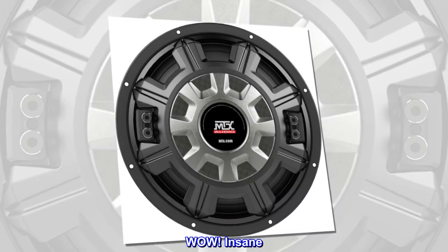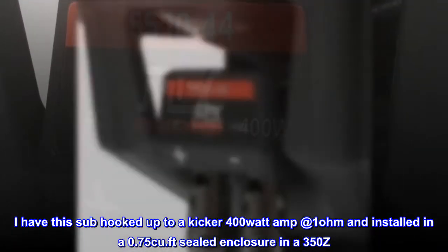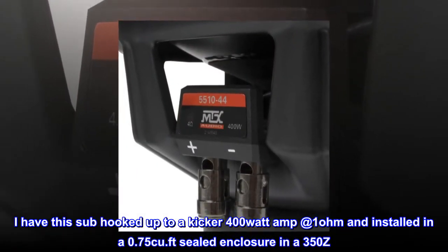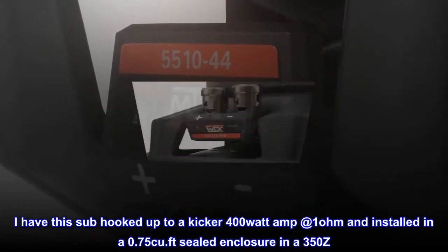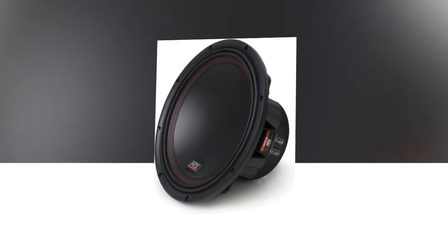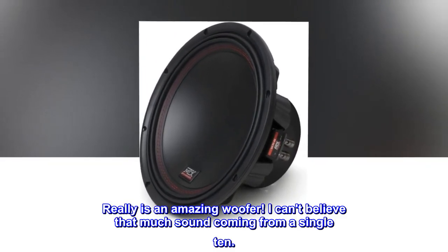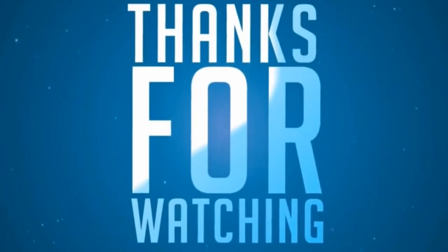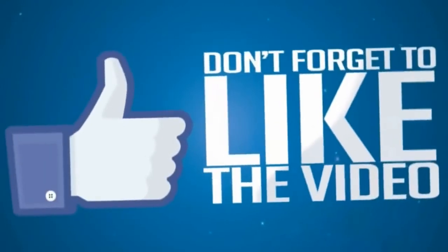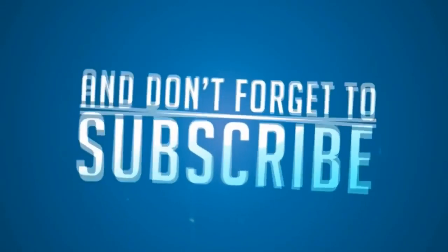Wow! Insane! I have this sub hooked up to a Kicker 400W amp at 1 ohm and installed in a 0.75 cubic feet sealed enclosure in a 350C. This thing sounds like 212S. Really is an amazing woofer. I can't believe that much sound coming from a singleton.